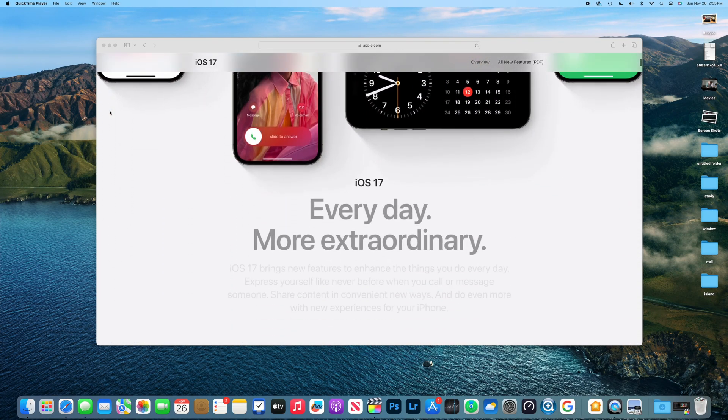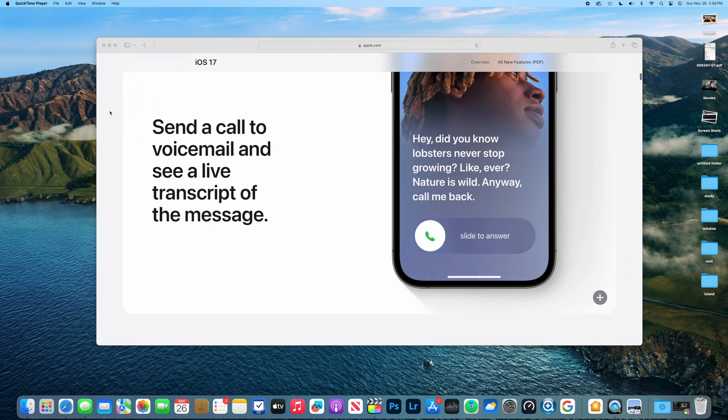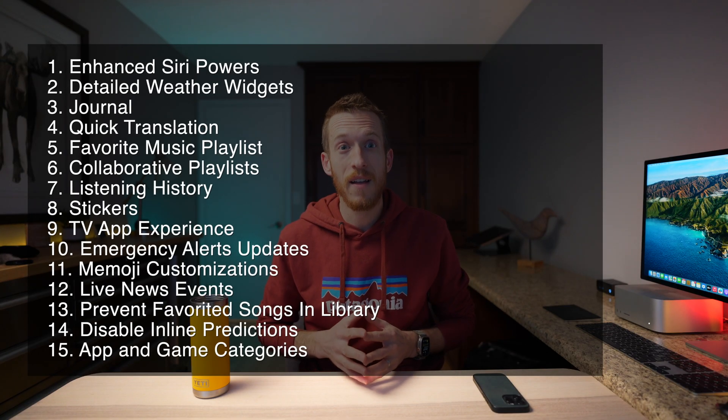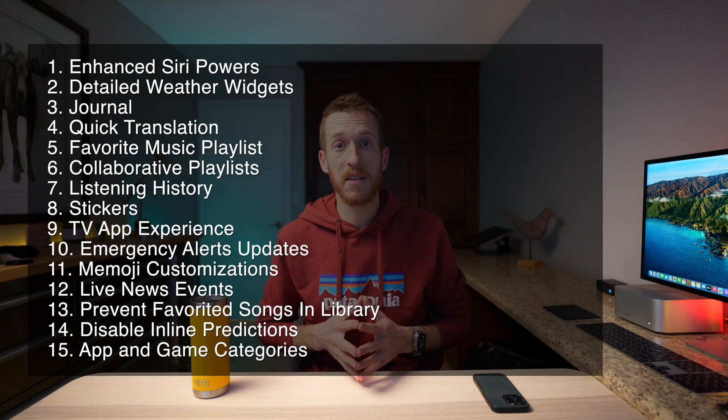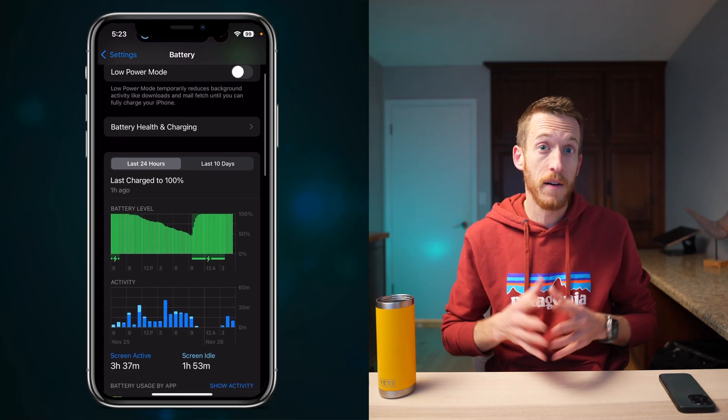iOS 17 continues its evolution with big new features, and today I'll share what to expect when Apple publicly releases iOS 17.2 in the very near future. Let's dive into the top 15 things that could change the way you use your iPhone. I'm using 17.2 Beta 3, and I've seen no battery life or performance issues thus far — maybe a couple very minor bugs, but less than the iOS 17 build had.